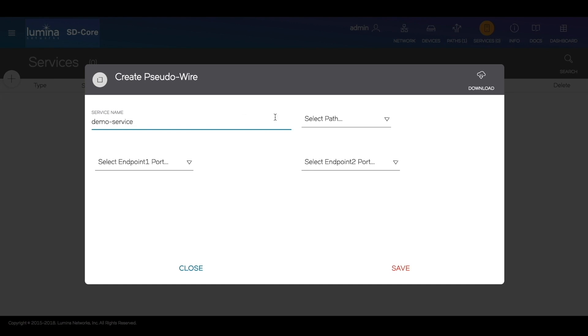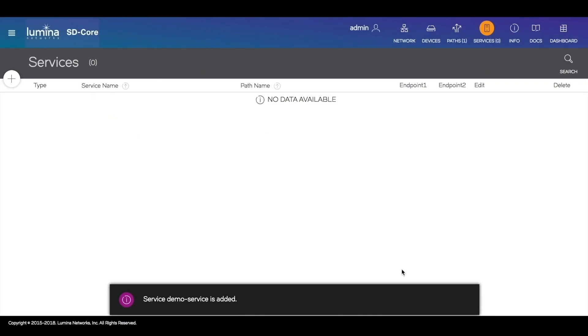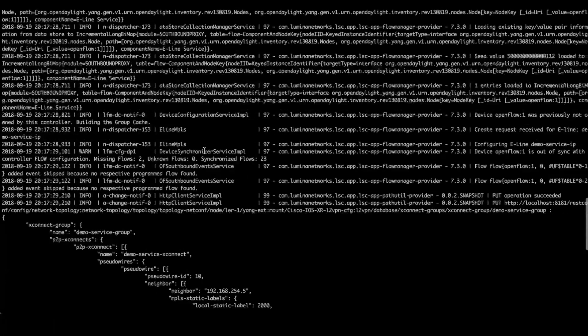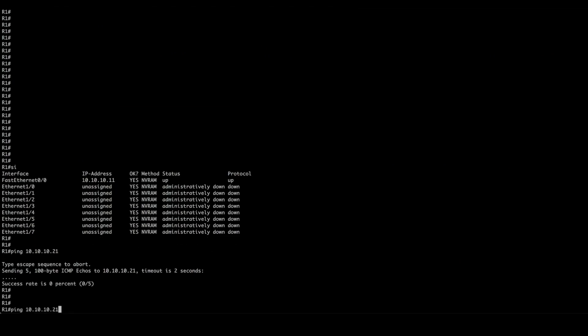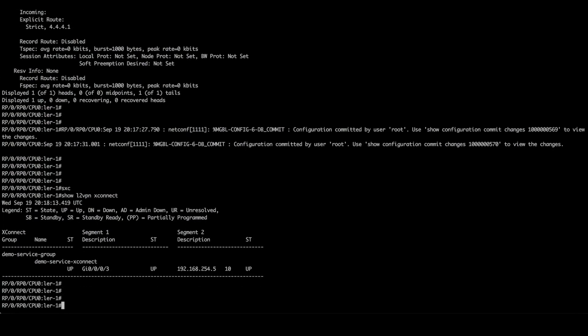Endpoint 1 port and endpoint 2 port are the ports in the routed and OpenFlow domains respectively that are attached to the segments we want to interconnect. The controller log shows that Netconf was used to provision the service on MPLS devices, and similarly we can see groups and flows being created on OpenFlow devices. Packets are now successfully passing over the pseudo wire service using the paths we set up over the MPLS and OpenFlow domains.